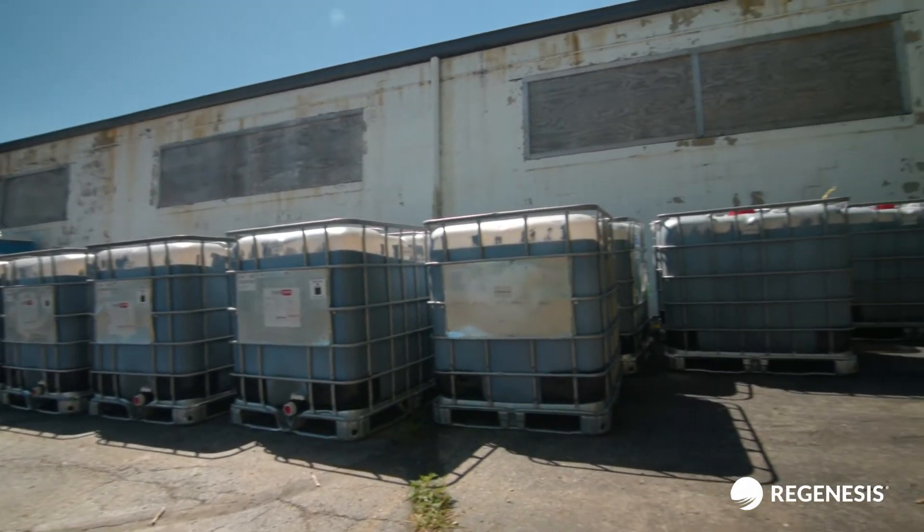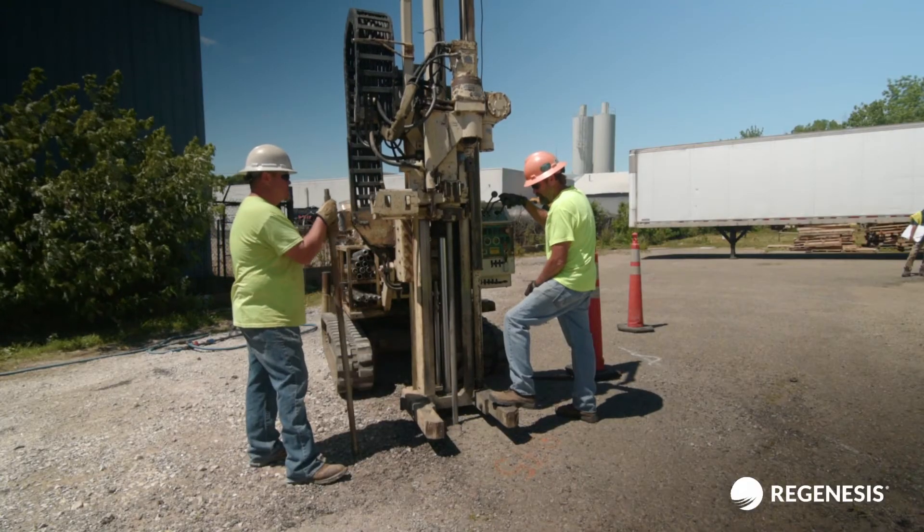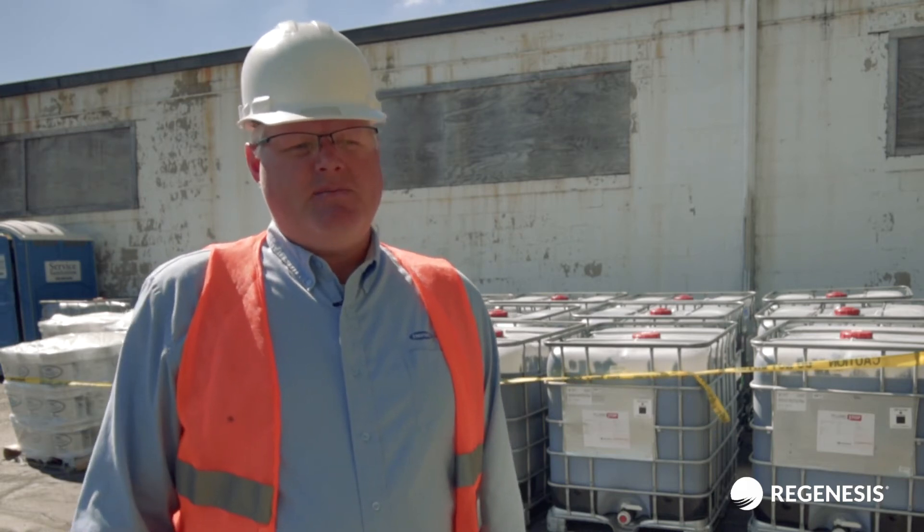Enviroforensics felt confident in choosing Regenesis Remediation Services Division, or RRS, to perform the work. The Regenesis team is great, ranging from the technical to the RRS team. They're knowledgeable, and the customer service is great.